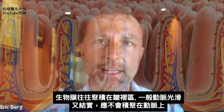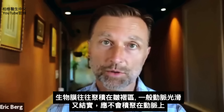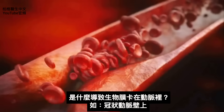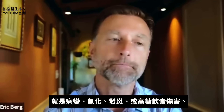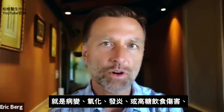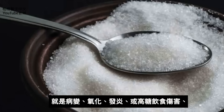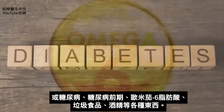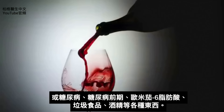Biofilms tend to accumulate on roughened edges. If the arteries were nice and smooth and strong, they probably would never accumulate on the arteries. What causes them to get stuck on the inside of the artery wall in your coronary artery? That would be some type of lesion, oxidation, or inflammation — damage from excessive sugar in the diet. You could be diabetic or pre-diabetic. It could come from omega-6 fatty acids, junk foods, alcohol, all sorts of things.